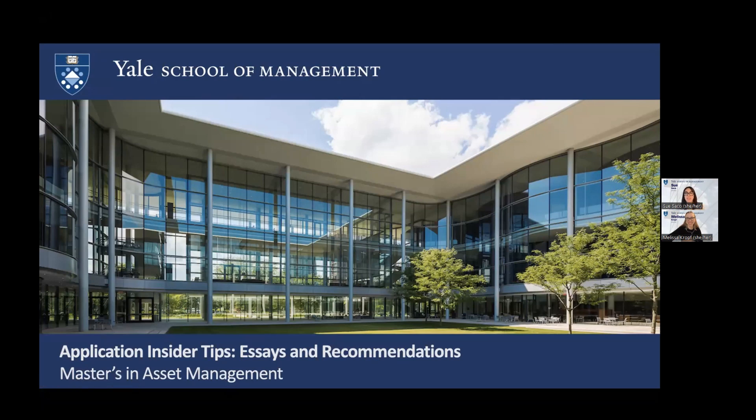Welcome to Application Insider Tips. My name is Sue Sacco, and I'm the Assistant Director of Admissions. I'm joined here by my colleague Melissa, who I'll let introduce herself.